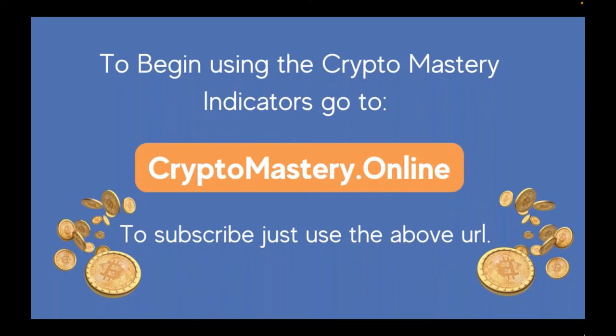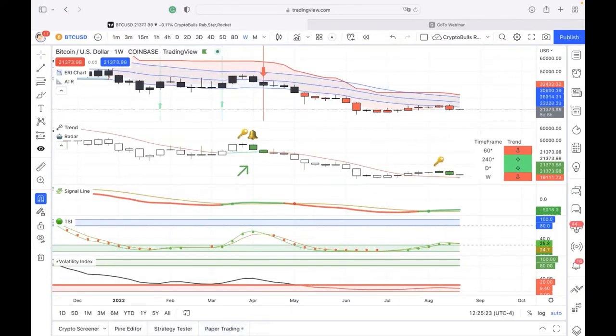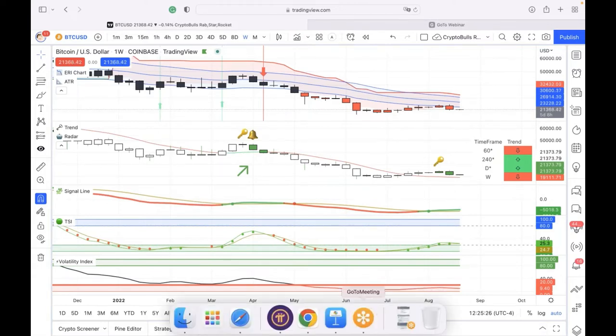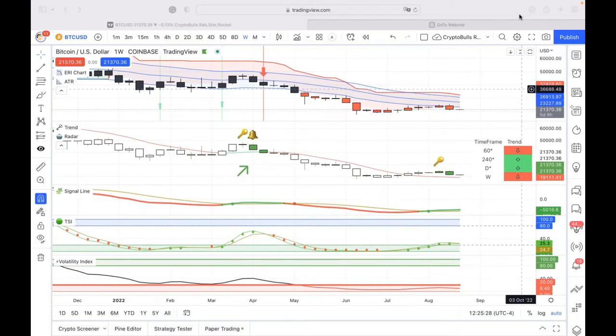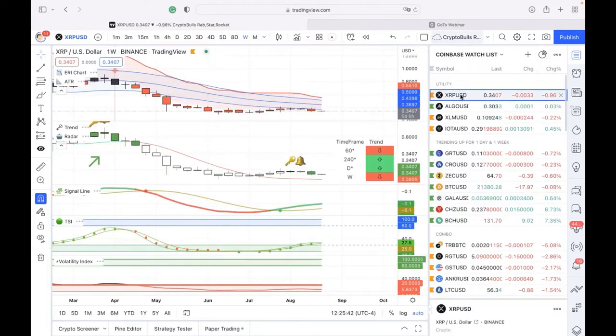Go to CryptoMastery.online and subscribe. Now we're going to go into question and answer and get Joe on the line. Please ask questions. While we're waiting for Joe to say hello, I'll show you my watch list and how I organized it this morning.